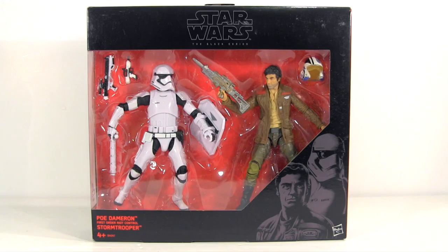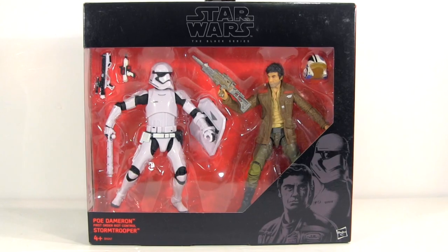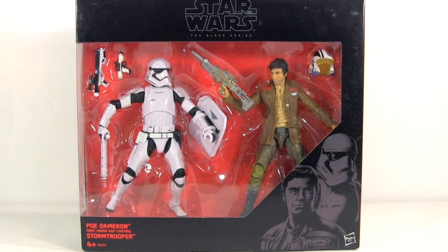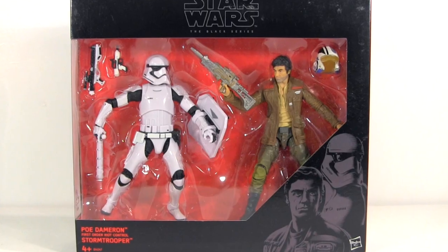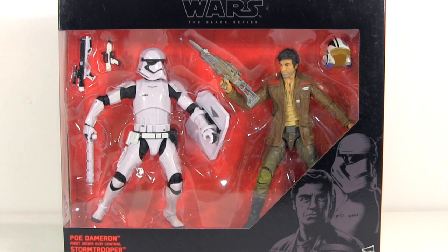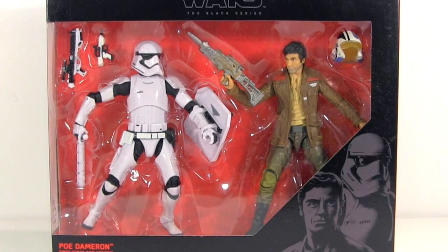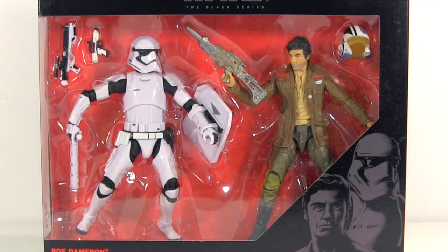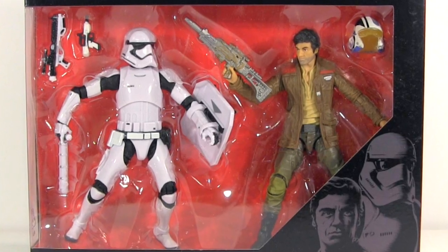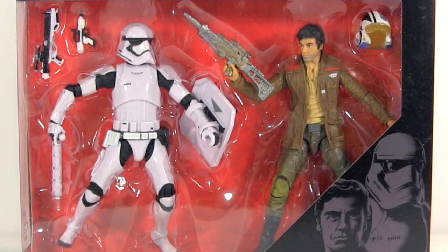Ultimately I'm going to give this set a recommend, especially if, like me, you're yet to pick up a First Order Stormtrooper. Poe Dameron — it's hard to even be lukewarm, as it's not a particularly exciting figure of a character we know next to nothing about until we see the movie. But at Argos I picked this up for £29.99, reduced from a regular retail price of £39.99, and a regular single Black Series action figure costs £21.99. So at £29.99 it's essentially like paying the regular price for the Stormtrooper and getting Poe at half price. Not bad.